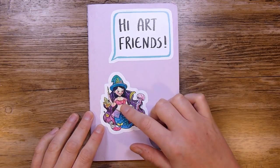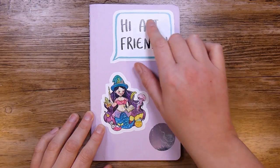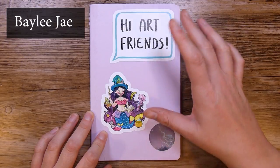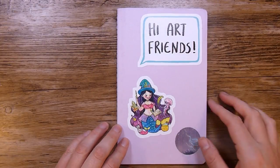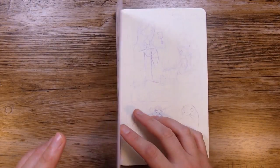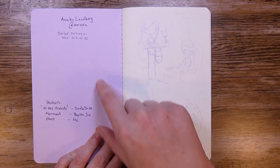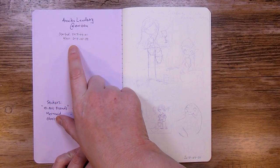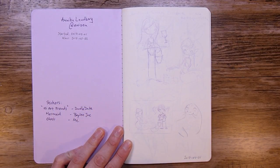On the front we have two stickers from Redbubble and one of mine. This one is by Dual Date here on YouTube and this is Bailey J also on YouTube — I will link to their channels in the description. I bought these to decorate my sketchbook, and on this first side we have my name, username on Instagram, when I started it, when I finished it, and who the stickers are by.